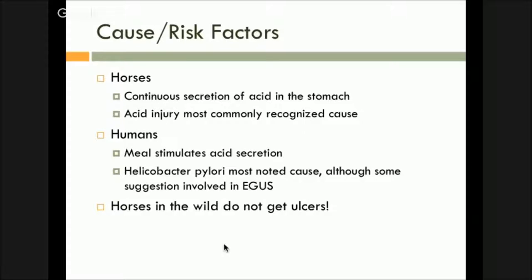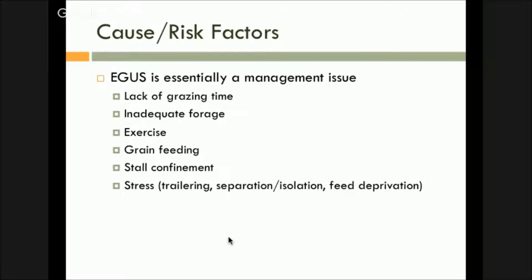In humans, really the only cause of ulcers is from Helicobacter pylori — it's not so much getting acid splashed up. And horses in the wild do not get ulcers. So what does that bring us to? Cause and risk factors: ulcers are essentially a management issue — how we maintain our horses now versus them being in the wild running as a social group.